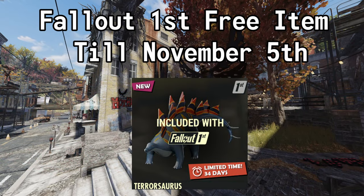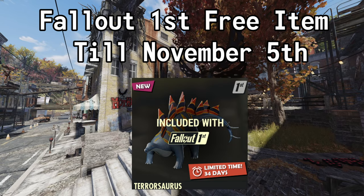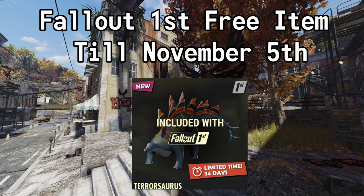Available with your Fallout First membership this month, you can pick up a Terrasaurus, available until November the 5th at 12 p.m. Eastern.